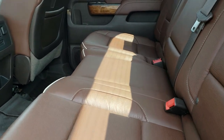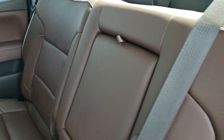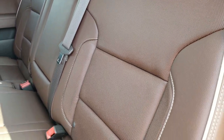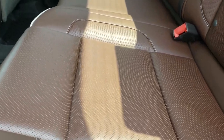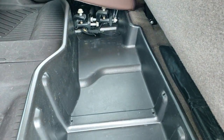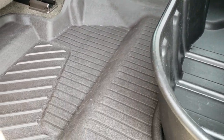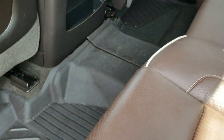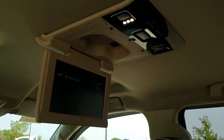Back seats are just as clean as the front seats — no rips or tears back here. It does have the LATCH child safety system for any child car seats. These back seats are in really nice shape; you do get storage underneath. All-weather floor mats back here, and hookups for the DVD player.